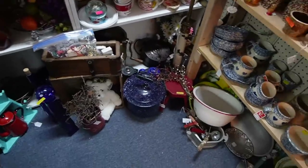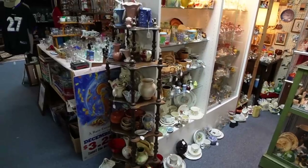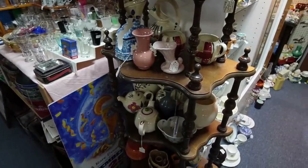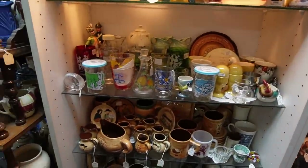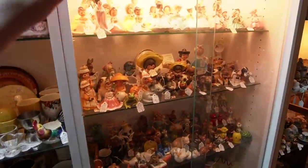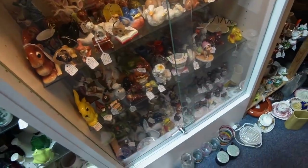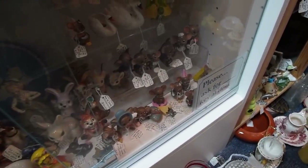I love this booth because it is so full every time I come in here. It was probably there the time before but it's just really hard to focus on everything, so it's always like a new booth to me. This is a locked case — if we want anything out of here we've got to go up front to get a key. There are some really cute little guys and look at all these Joseph Original mice!